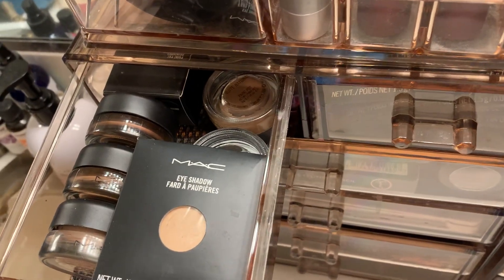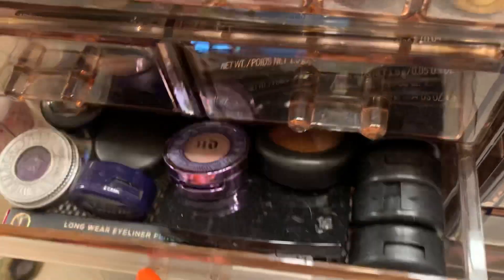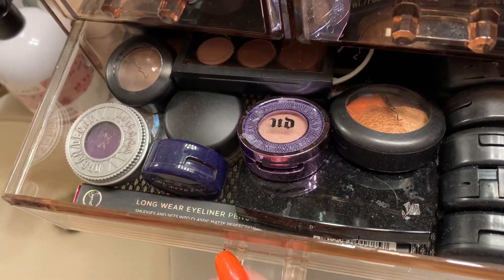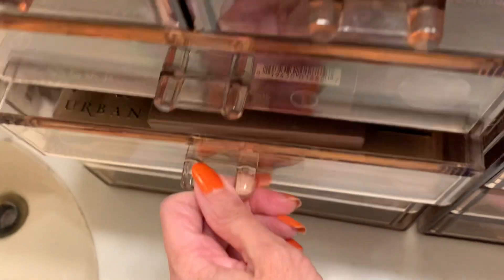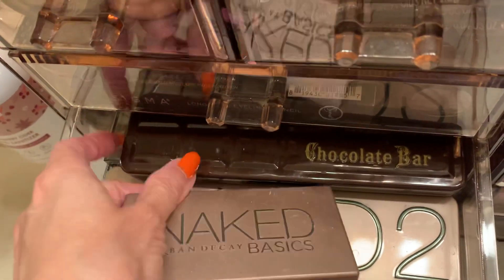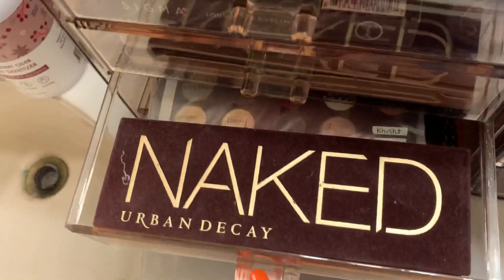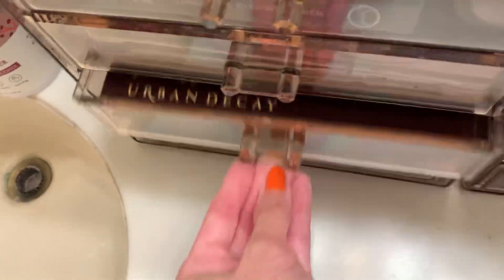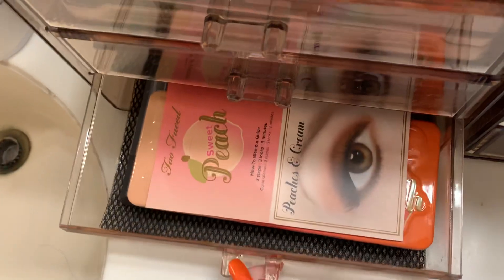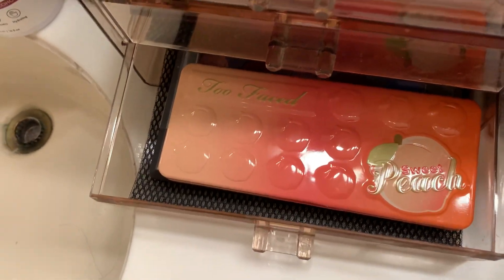I have them all in stock so that way, just in case I run out, I always have them. These are my favorites — the Naked Chocolate Bar and Naked palette from Urban Decay, and more. This recent one I got I really love — this is actually my favorite one right now.